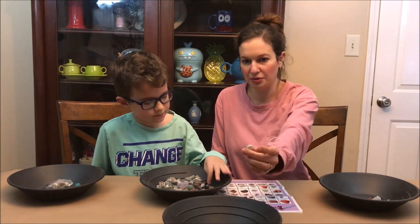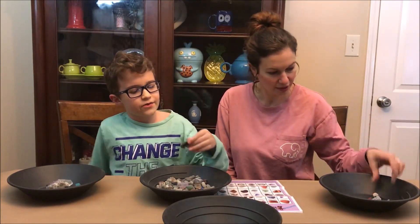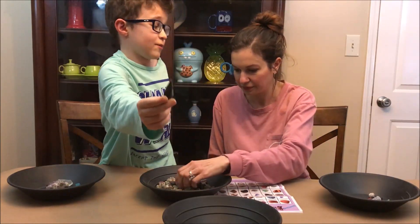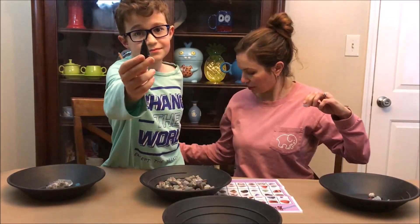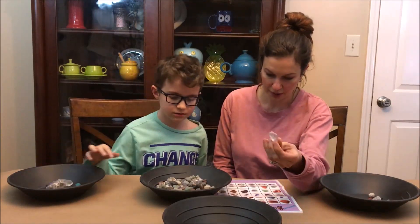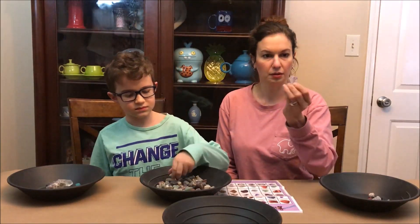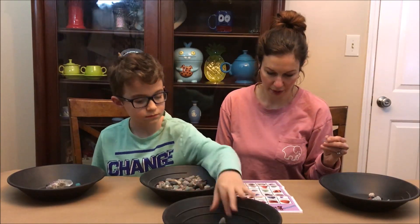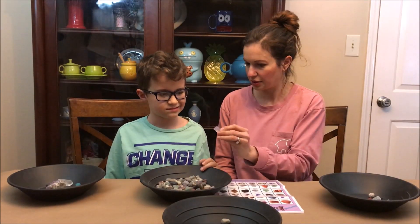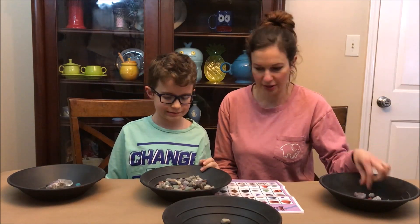Another desert rose turns up. A very nice arrowhead is found — carefully handled as it could be sharp. More quartz appears and they debate whether a slightly purple piece is quartz or amethyst, ultimately deciding it's amethyst.